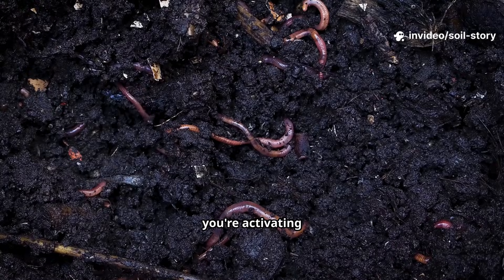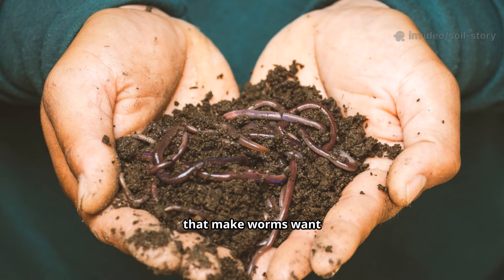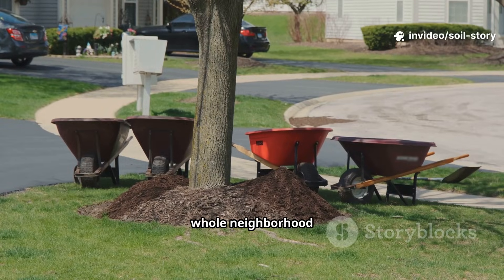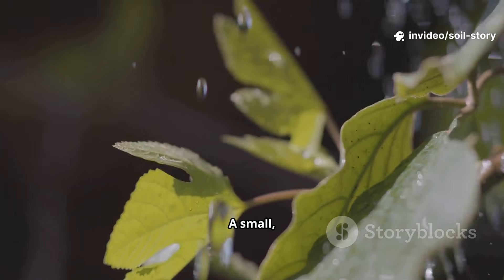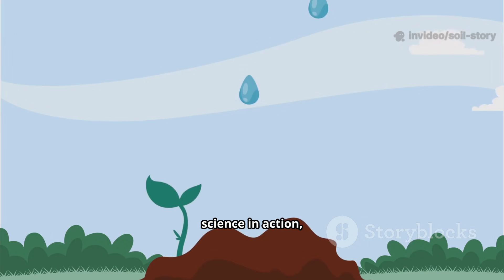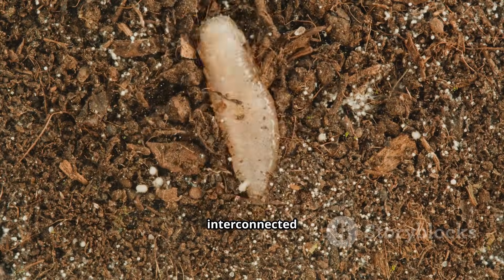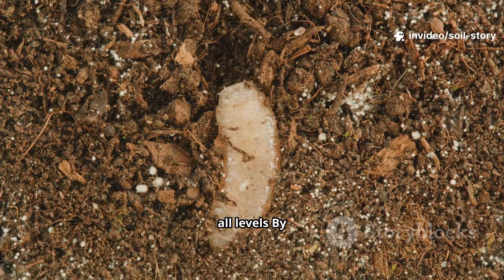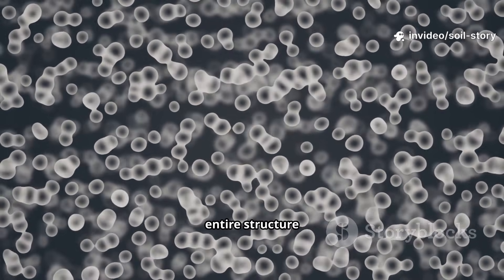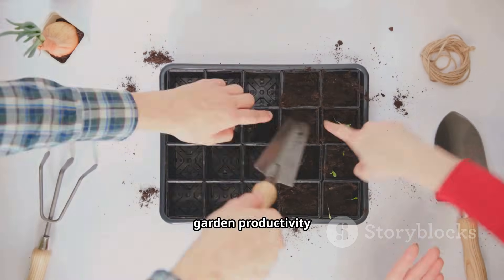You're not just feeding the soil, you're activating the food web. You're not just adding worms, you're creating conditions that make worms want to be there. It's like shifting from building a house and forcing residents in, to throwing a block party and having the whole neighborhood show up. The soil food web is an interconnected system where feeding one level benefits all levels. By strengthening the microbial foundation, you support the entire structure. This creates a natural balance that sustains itself, leading to long-term soil health and garden productivity.